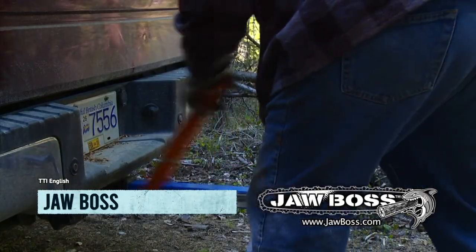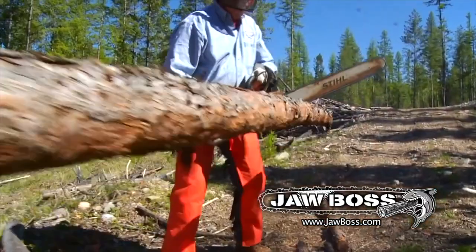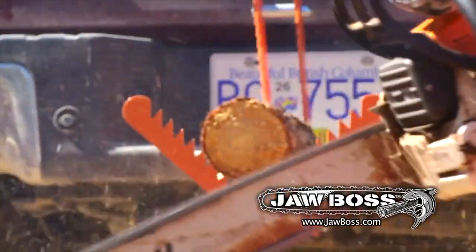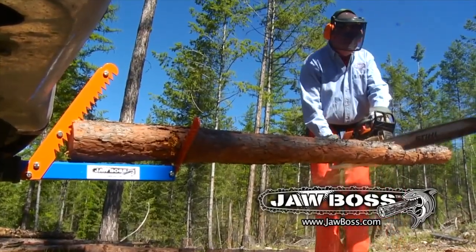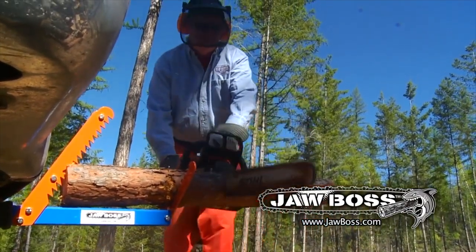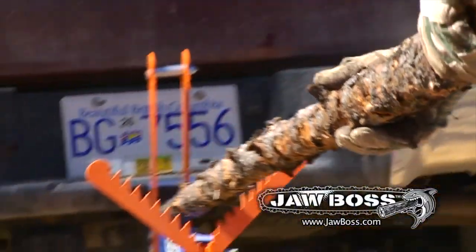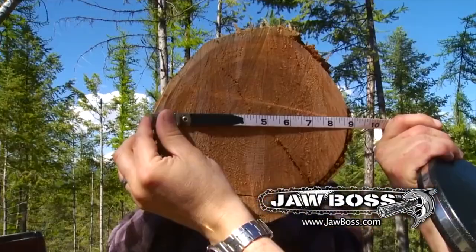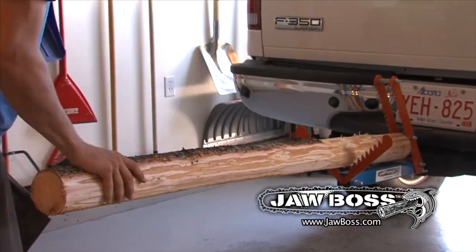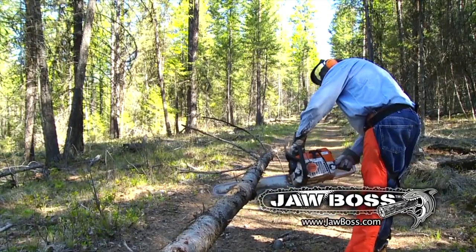Introducing the JawBoss from TyBoss, the ultimate tool for all your heavy lifting needs. This innovative device is designed to securely grip and lift objects up to 200 pounds with ease. Say goodbye to the back-breaking work of lifting heavy items and hello to the JawBoss! It features a patented jaw system that tightly grips onto objects, preventing them from slipping or dropping. It's perfect for use in a variety of settings, from construction sites to home renovation projects, and is incredibly easy to use — simply attach it to any rope or cord and start lifting.